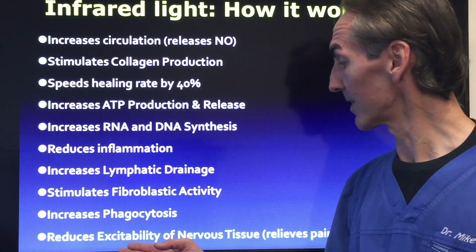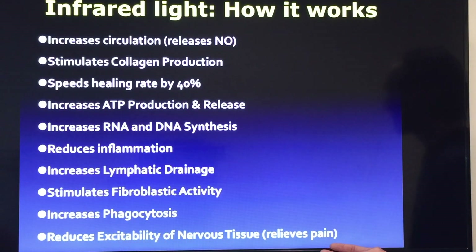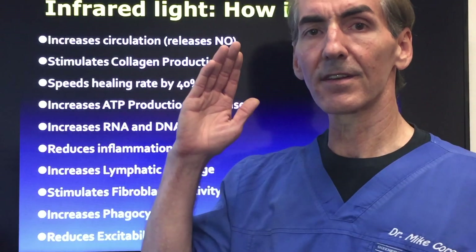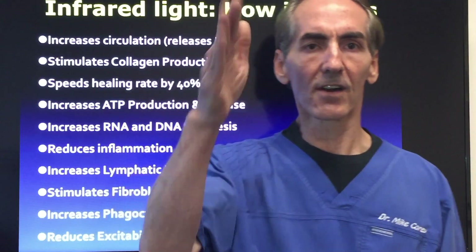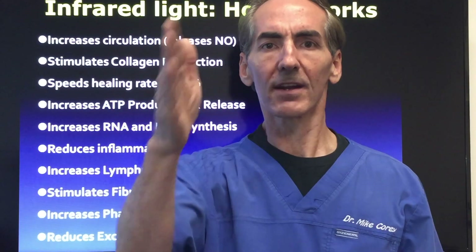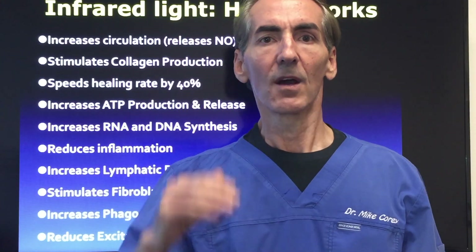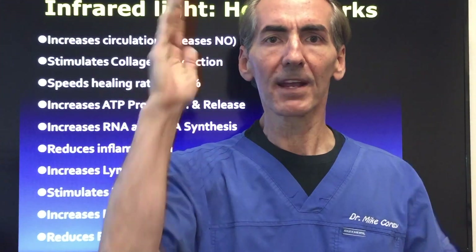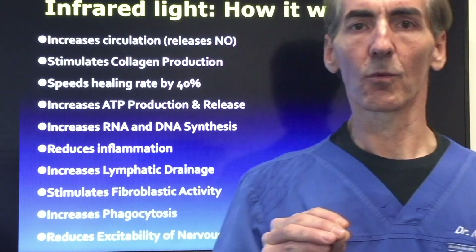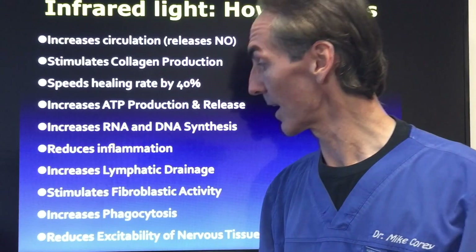Infrared light reduces excitability of nervous tissue and this will relieve pain. A pain signal will continue — your body's signal from your nerves will continue to fire up to the brain over and over again. When that slows down and we lose that nerve function, a pain signal can come back in and reach the brain. But if we have a constant firing of those pathways with a rapid impulse, that pain signal just can't get through at all. That's the mechanism we want to work from.